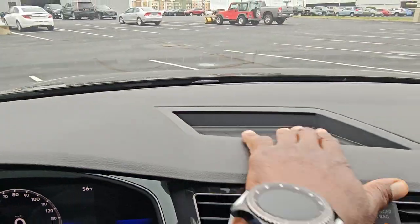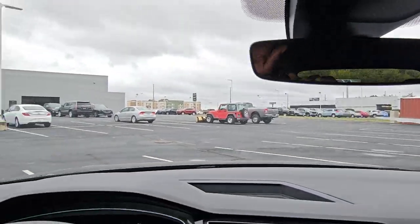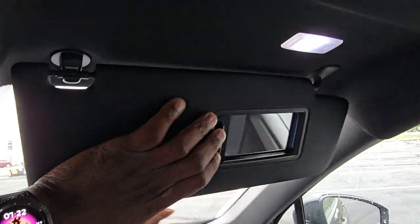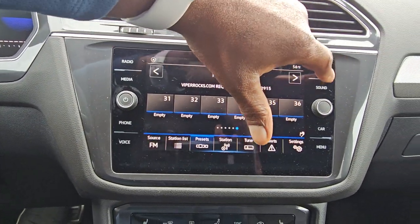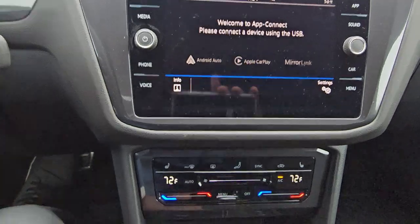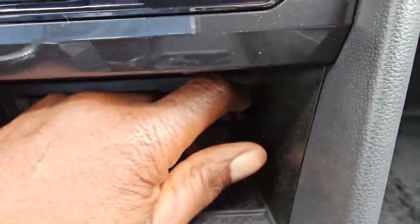You do also get a little storage bin up here and a nice flat dash. Auto-dimming mirror, and a vanity mirror with an LED light on each side. Back to the radio — it's AM, FM, and satellite. You also get App Connect, which allows Android Auto, Mirror Link, or Apple CarPlay wirelessly on this car. There's a wireless charger and a 12-volt charger port as well.